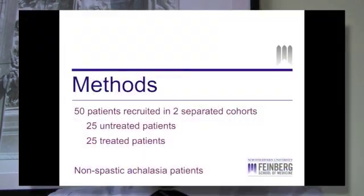For this investigation, we prospectively recruited 50 non-spastic Achalasia patients from the Northwestern University Esophageal Center into two separate cohorts. The first cohort of 25 patients was enrolled based on a new diagnosis of type 1 or type 2 Achalasia.